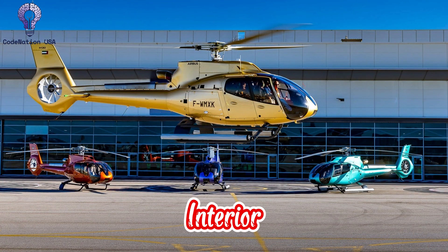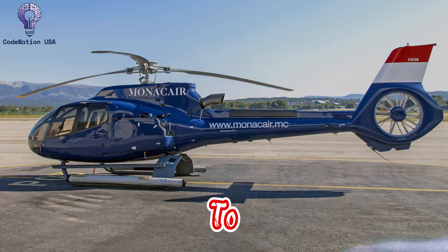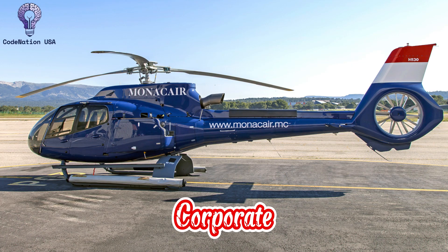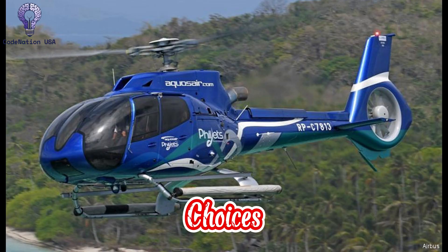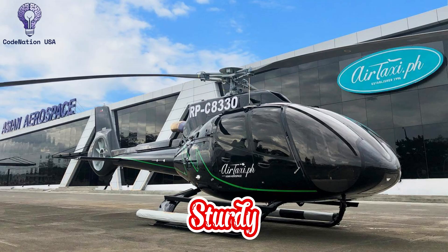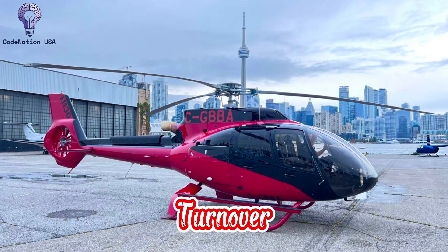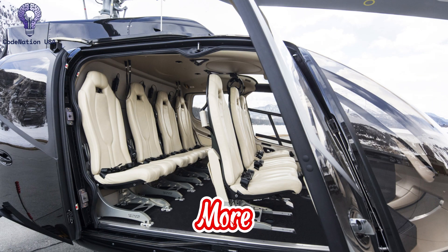Number 2: Interior Materials and Finishes. Depending on the purpose of the helicopter, Airbus provides a variety of interior finishes for the H-130. In order to create a sophisticated ambiance, VIP and corporate versions have superior leather seats, wood or carbon fiber trim choices, and adjustable color schemes. The inside of utility layouts is made of sturdy, easily cleaned materials that are meant to last and speed up turnover. The interior detailing of the H-130 is comparable to that of bigger, more costly helicopters, despite its small class.